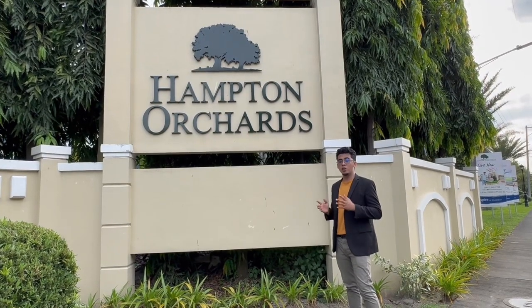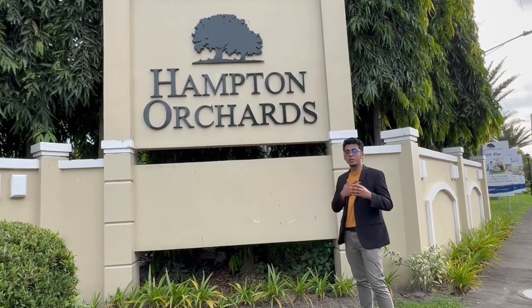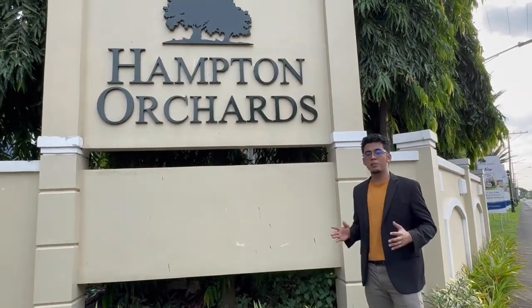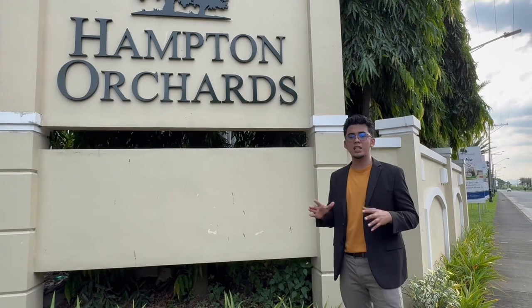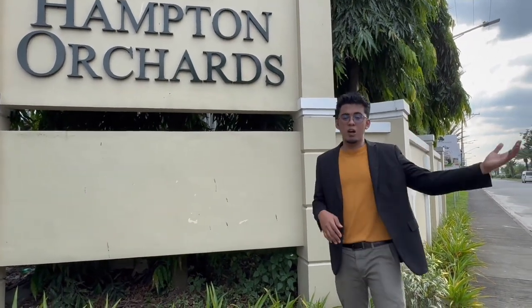We're here now in Hampton Orchard in Maculor, Pampanga. By the way, I'm Migs Reyes, your one-call-away realtor from MFR Real Estate Corporation. Andito tayo ngayon para discuss yung project ni Hampton Orchard at itutour ko kayo sa loob ng Hampton. Bago yan, i-explain muna natin ang site development dito sa sales office natin.